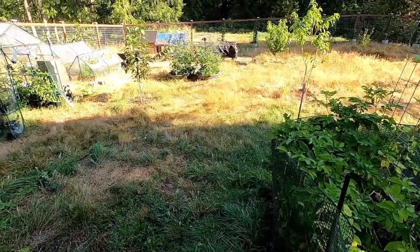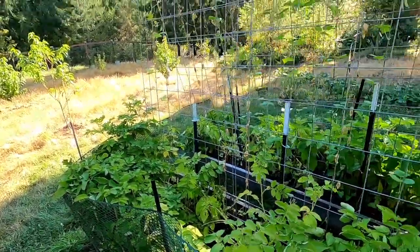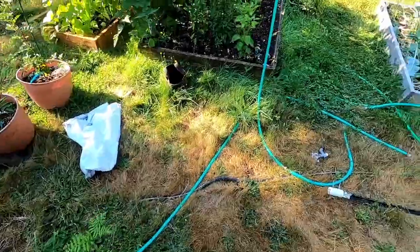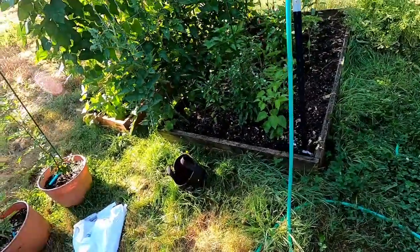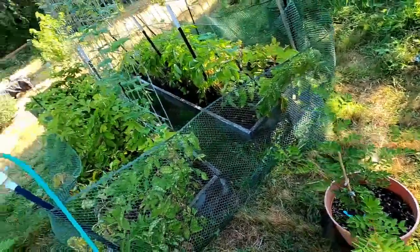The chickens are still getting used to each other — that one likes to hang out up there. I think they're all good on this side. Western front secure.